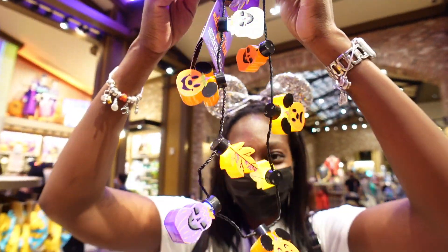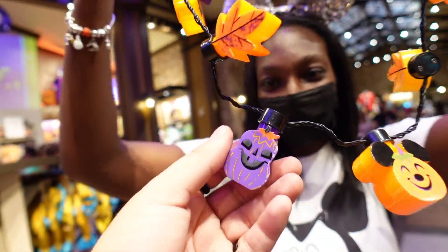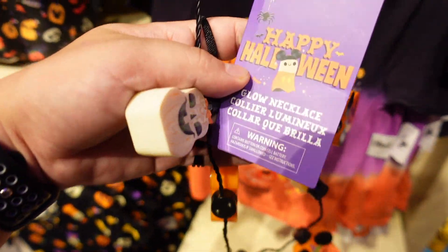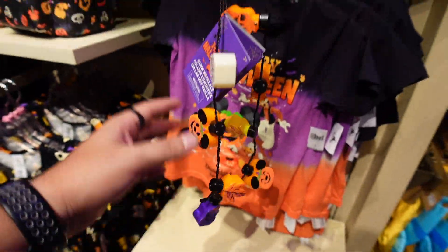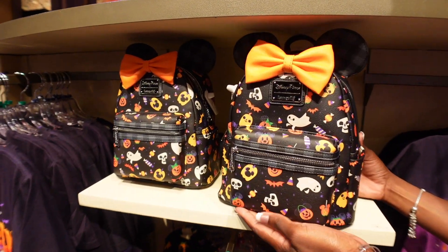Ebbs picked up the new Halloween 2021 Mickey light dangler bulbs. It's got Mickey pumpkins, some leaves, and a purple pumpkin. Taking a closer look it's actually a glow necklace. I don't know the price on this one but I'm assuming it's probably going to be a little less than 20 bucks.